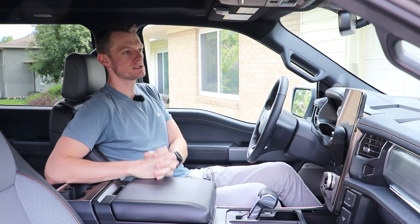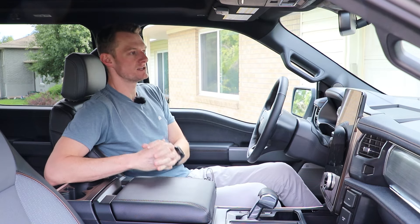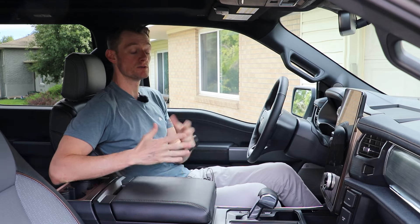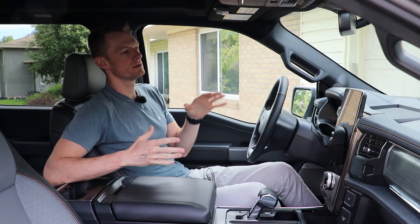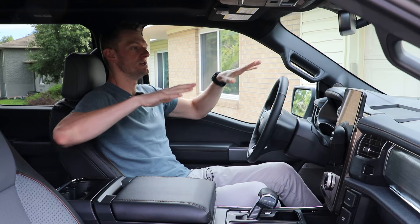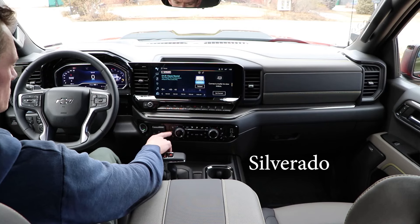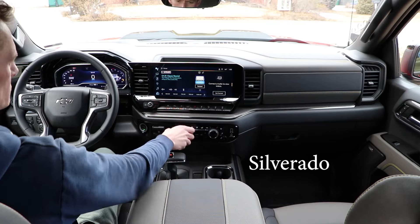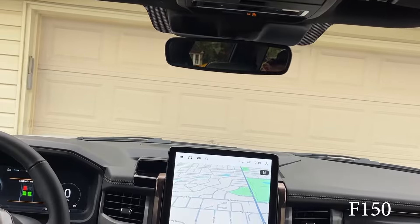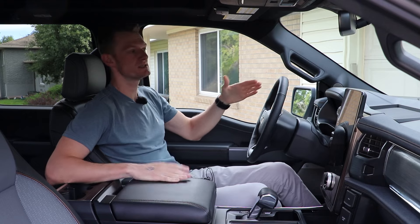The Silverado I drove not too long ago — which is a great truck — really leans into that whole massive, masculine thing with a very high hood line. Here, the way the hood kind of slopes down makes the truck feel smaller than it is, and I could see more of the road and surroundings. So I do like the lower hood line for practical purposes.